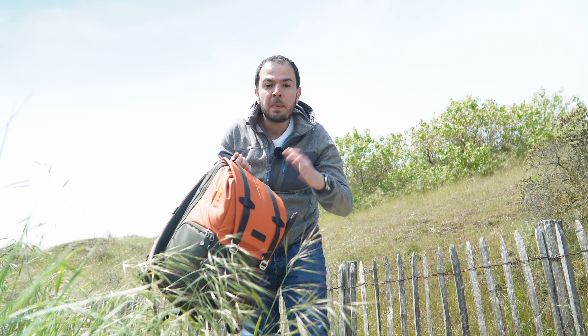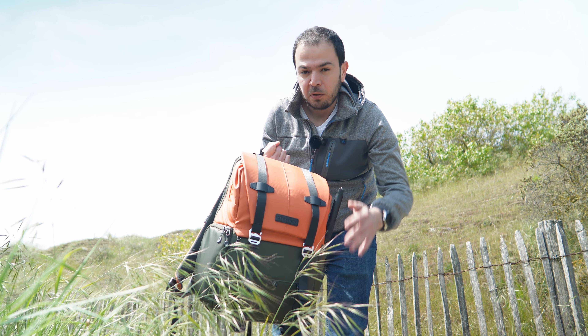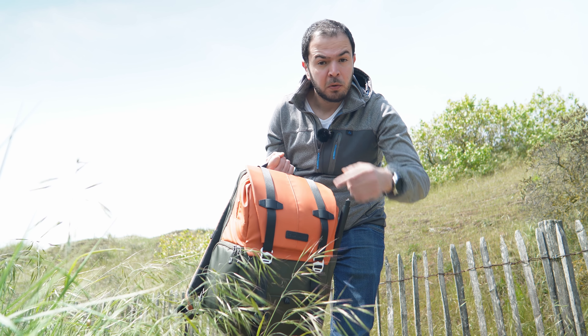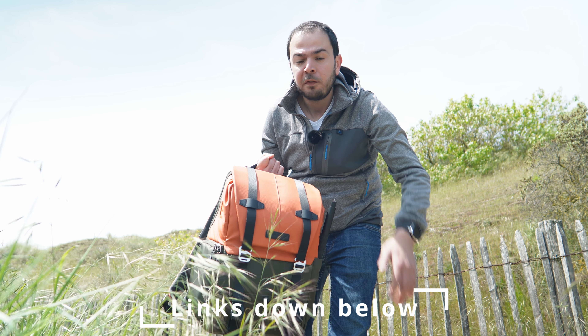K&F Concept sent me this bag — the Betta Bag 20 liters — to try out. They did not sponsor my channel, so this is my honest opinion about it. If you're watching this video, you're probably searching for a bag. Check the description below — I have a promo code for this bag and other stuff from K&F Concept.